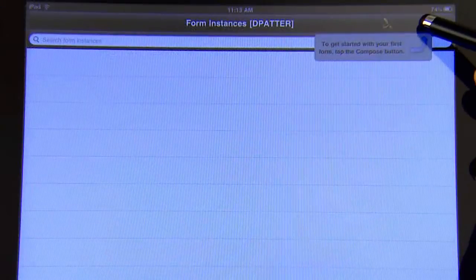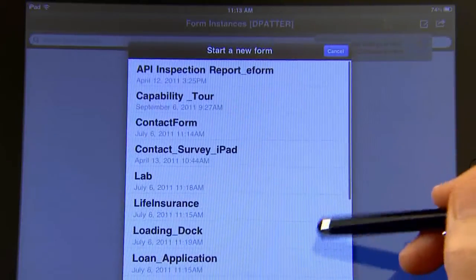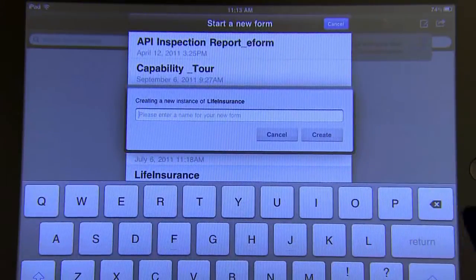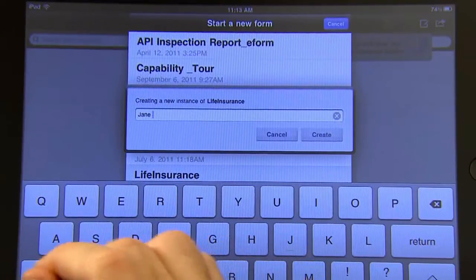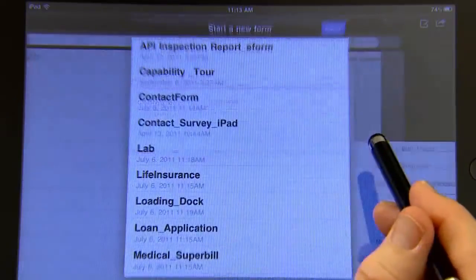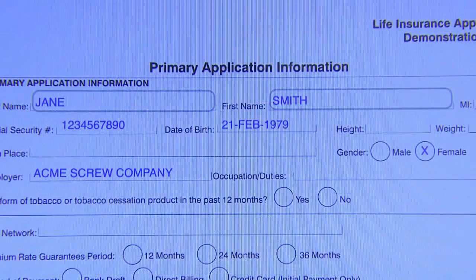To launch a form, simply select the form from the list you are authorized to access. The system automatically assigns a unique identifier to the form instance, or you can specify a name. Business forms are displayed on the tablet screen, allowing for easy completion. Form data can be pre-populated, allowing mobile workers to quickly and efficiently gather required information.